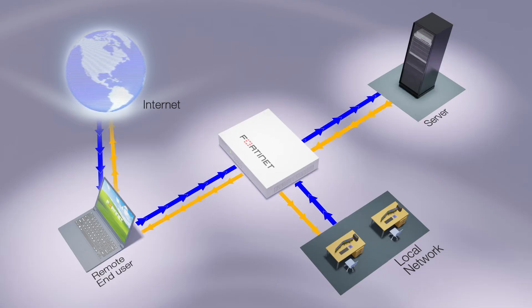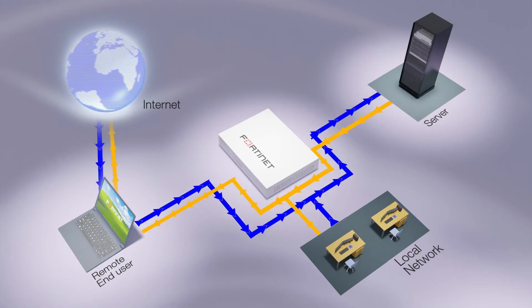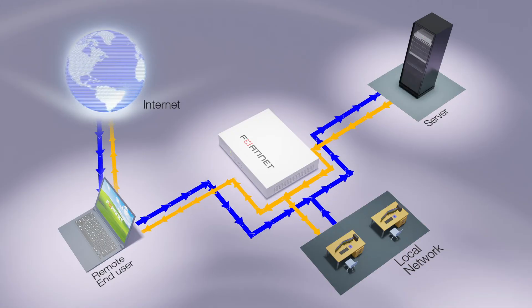And since they're deployed in transparent mode, there is a minimum of network changes — just some physical recabling. Since the bypass function prevents network disruption in the event of appliance failure, availability is maintained without a complex high-availability setup.